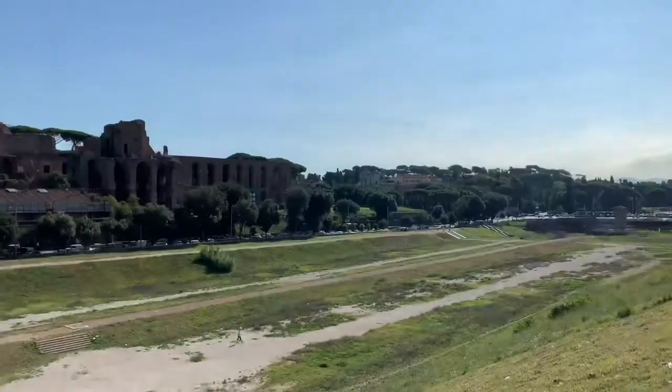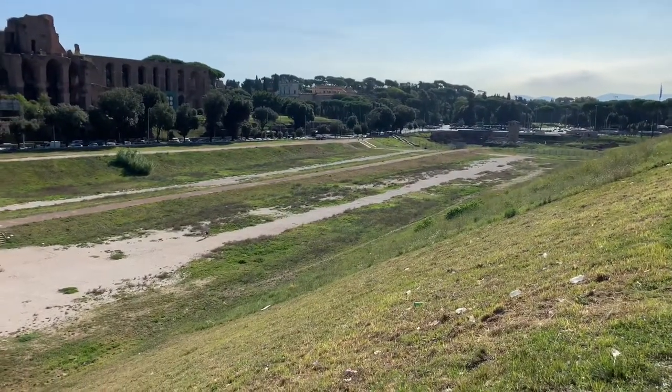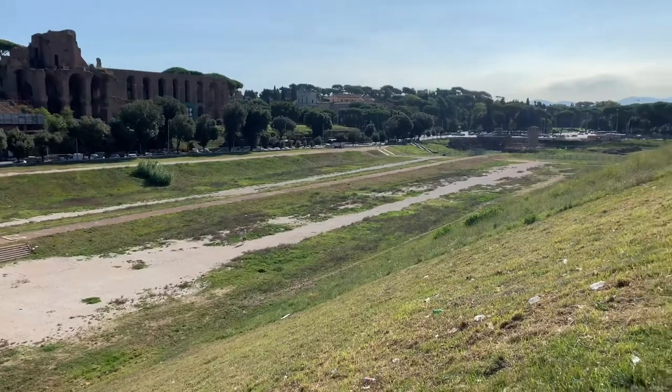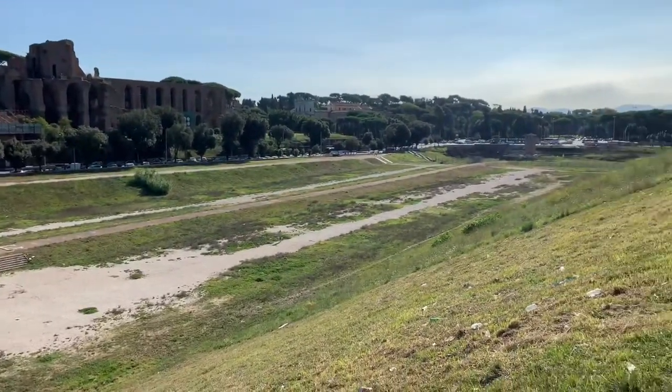It's pretty spectacular. Can you imagine sitting here watching chariot races back in the day? I can't even imagine. You'd be betting on your guy — come on Bob, whip that horse!